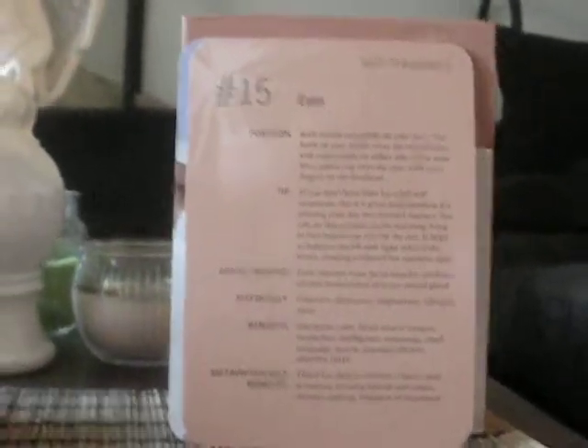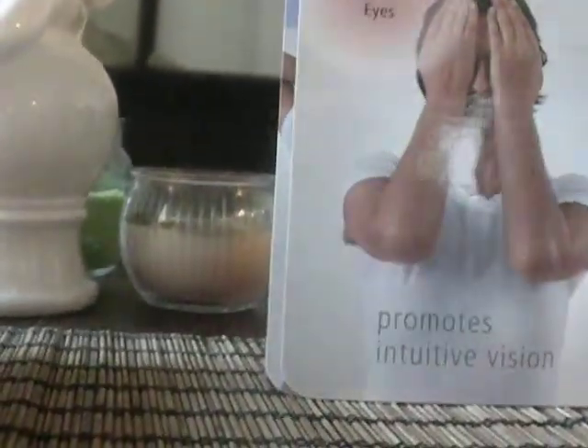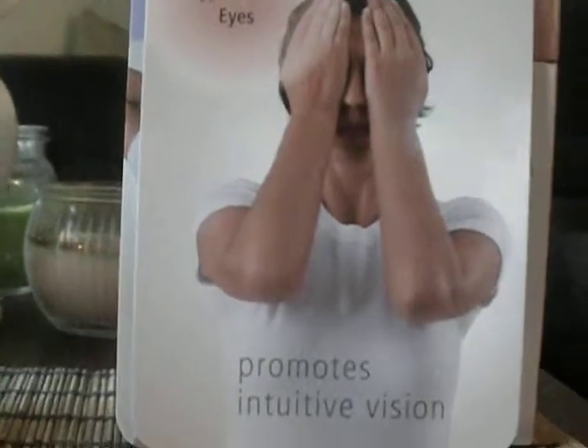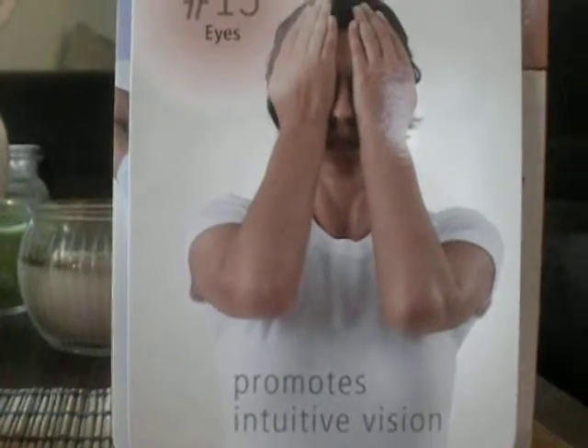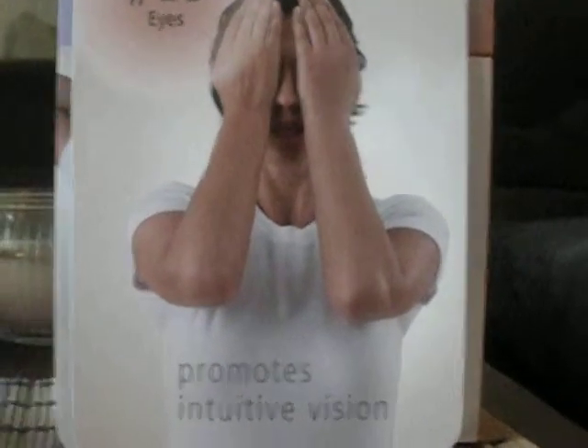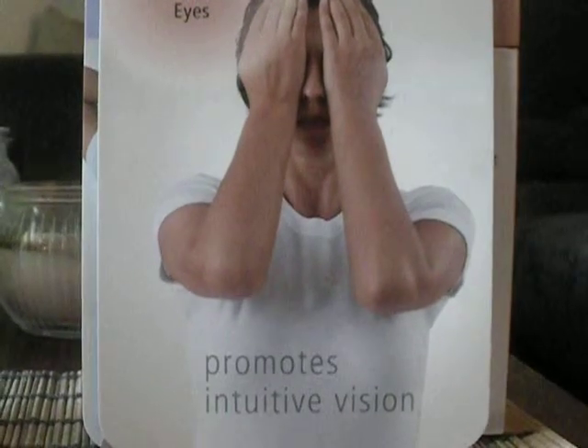So these are all the benefits that you would get by doing this self-Reiki treatment. You do this move every morning, as the card says. If you don't have time to do a full Reiki treatment, then this would be the best thing you could do every day in the morning.